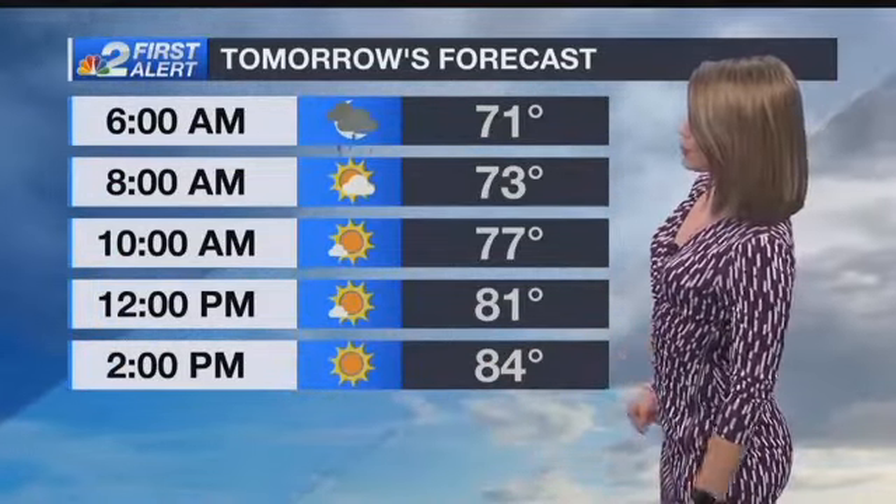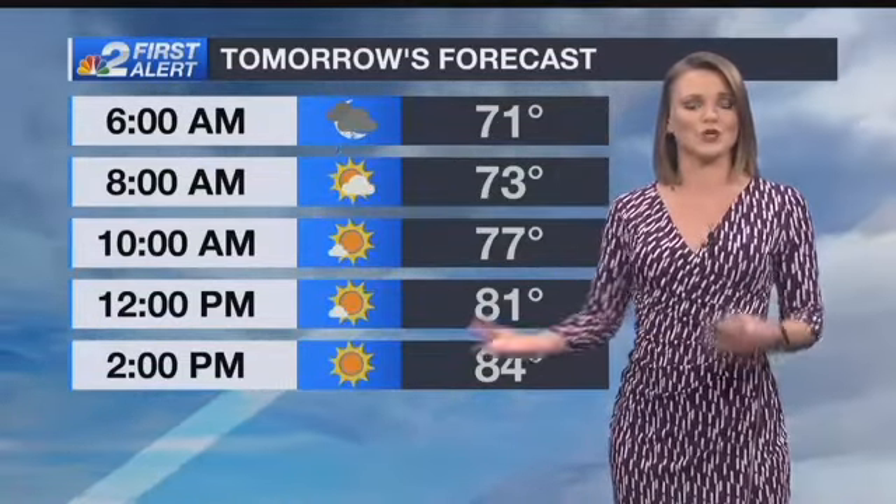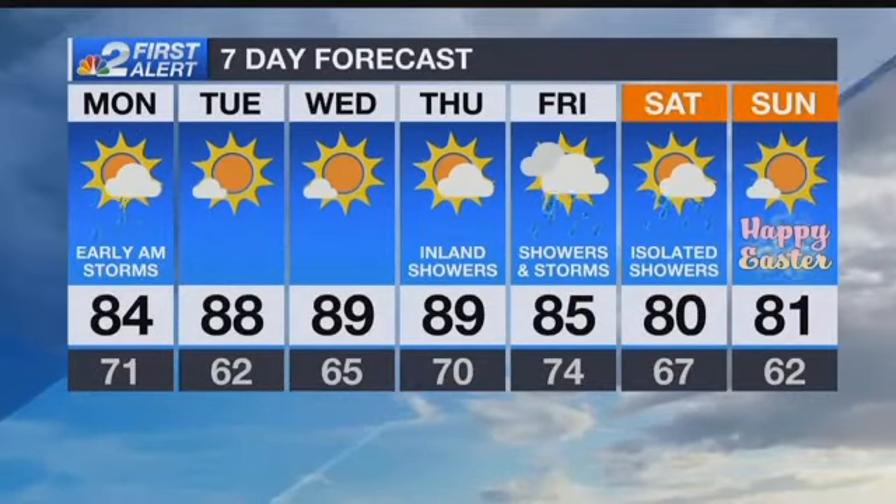But once we get through that little bit of rain tomorrow morning, the rest of the day is looking very pleasant. 84 degrees for the high temperature with that lower humidity. It will be a touch breezy, so keep that in mind, but overall feeling a little bit nicer to be outside as soon as the rain clears.